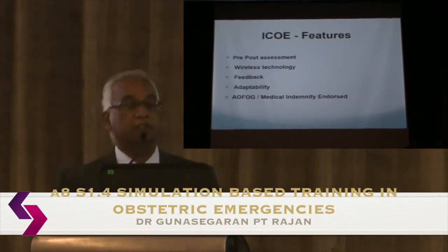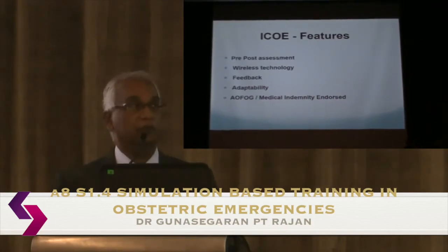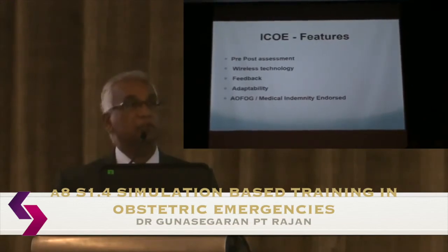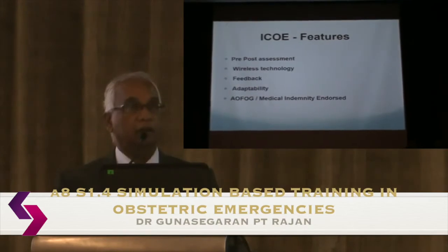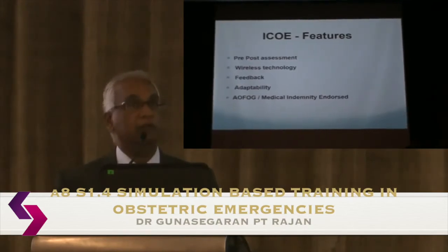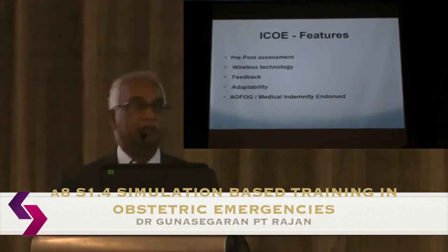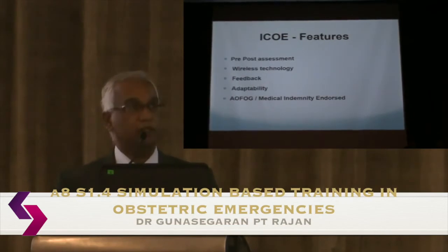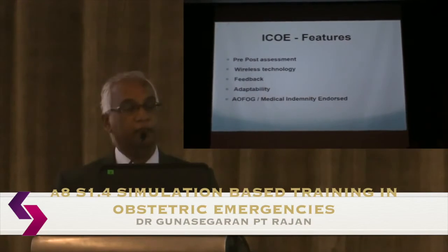The course has pre- and post-assessment, but passing is not required to receive a certificate. We are increasingly using wireless technology for assessment. After lectures or drills, we sit down with participants and go through the objectives again, reviewing key points, what they did correctly, and what could be improved.